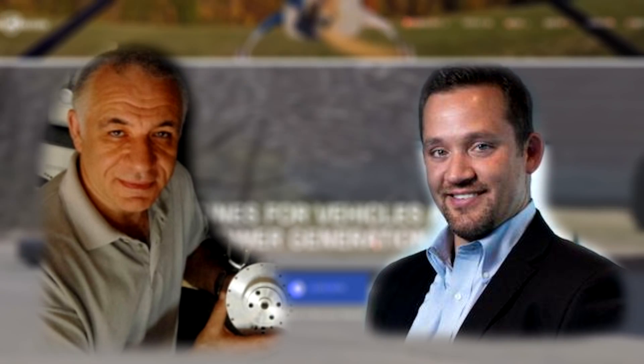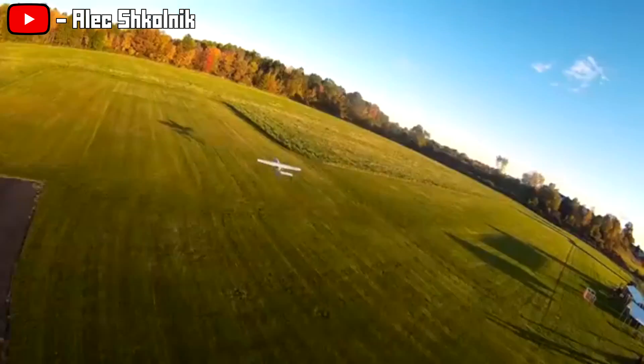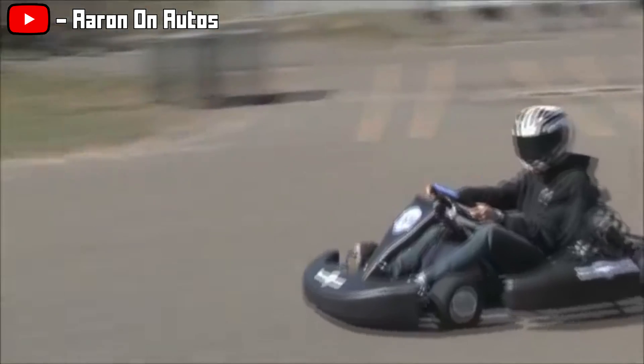Dr. Nikolay Skolnick and Dr. Alexander Skolnick invented the HEHC cycle, or High Efficiency Hybrid Cycle, in 2003, thus beginning the development of the liquid piston. Since then, the engine has been developed and used in various applications such as generators, planes, and even tested on things like go-karts.